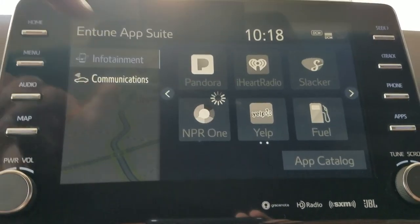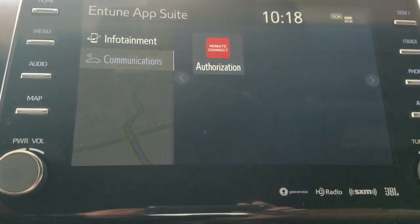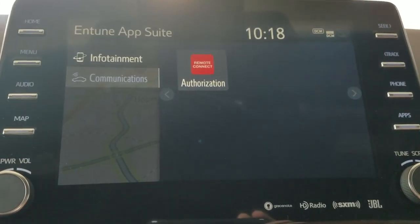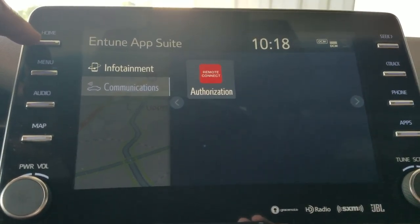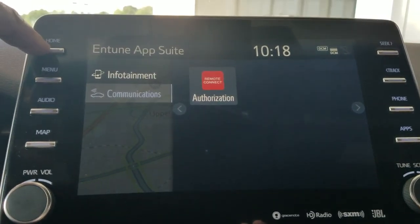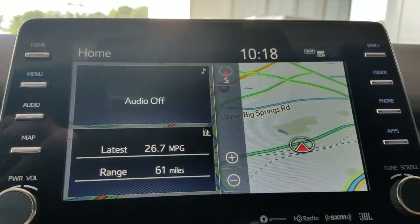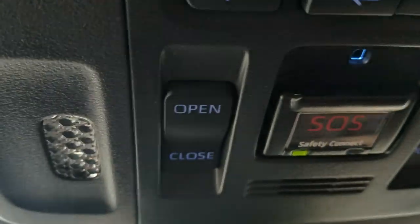You don't have to touch your phone at all, which is really nice. It'll read your text messages to you. Then you've got your Remote Connect, so you can start your car, lock your car and unlock your car right from your telephone, which is really neat. It's also got Apple CarPlay, so if you have an iPhone you can just plug and play and your phone becomes this screen right here and all your Apple apps come up here.